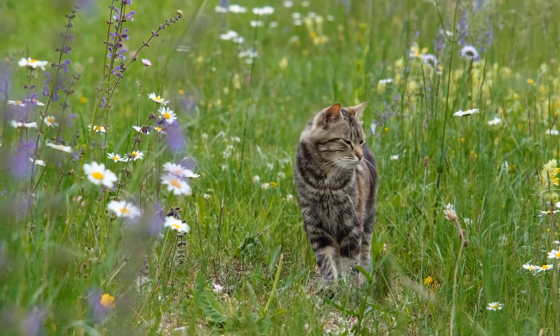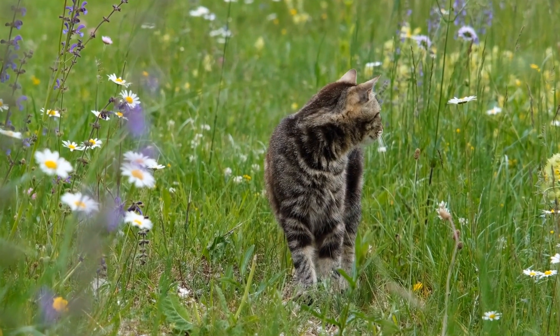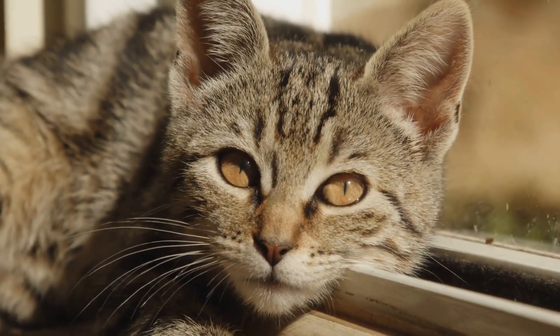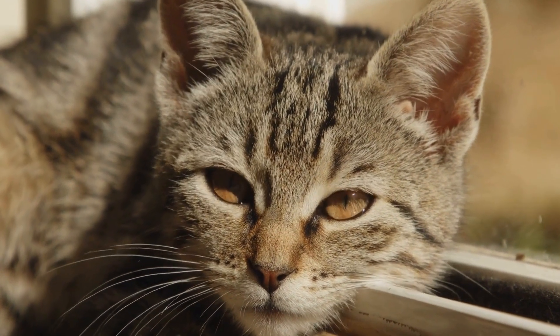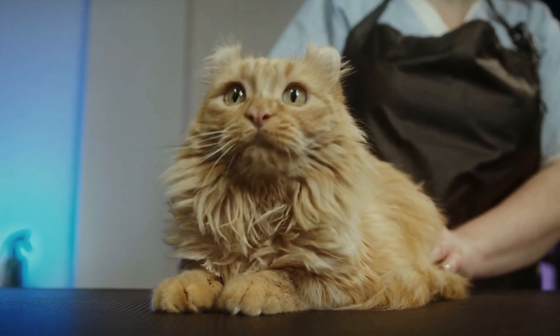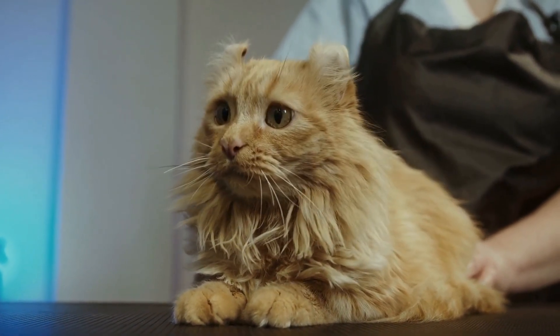If you suspect that your cat may be allergic to specific types of candles or scented oils, it is essential to consult with a veterinarian. They will be able to carry out allergy tests, which can help identify the specific allergen causing the reaction. Allergy testing often involves exposing the cat to different potential allergens and observing any allergic reactions.